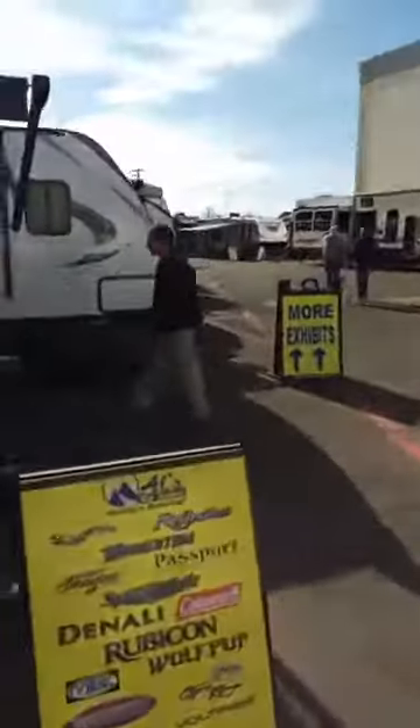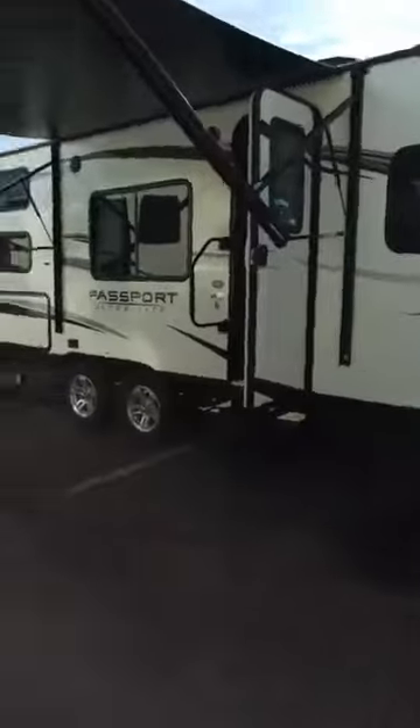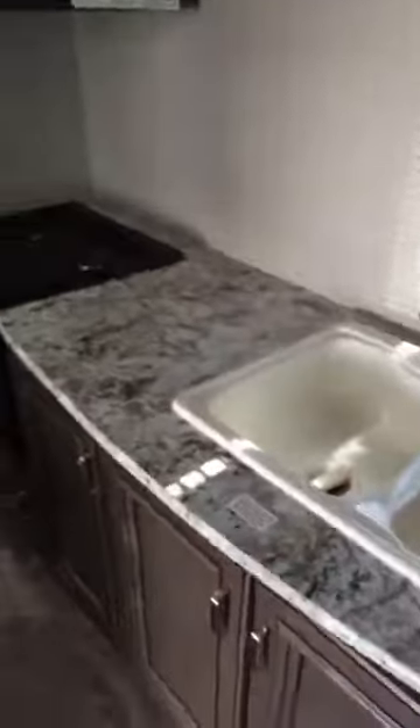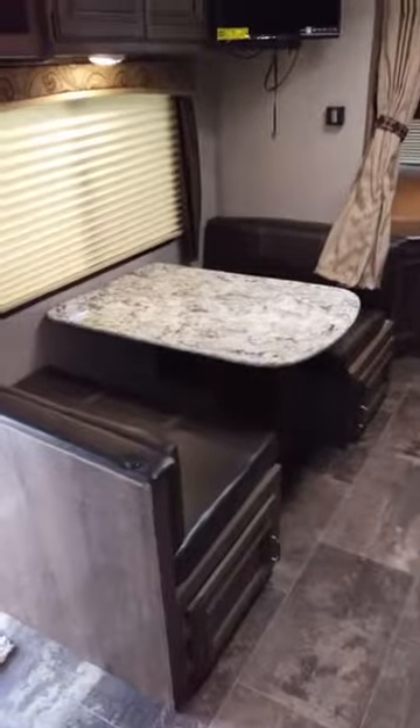These Passports are really nice units. This is the 239. Look at that seating — that is a jackknife sofa, and right behind it folds down a murphy bed. So you have a lot of space when you don't need the bed, but you do have it when you do. The dinette folds down into a bed as well, and you've got the bathroom back here.